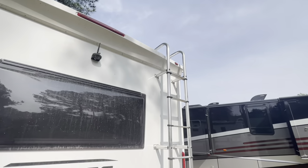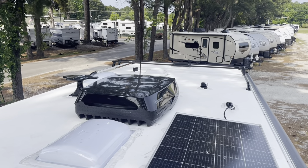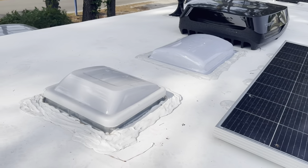Taking a look at the roof — you've got your storage rack up front, roof fence, skylights, and TV antenna. Your AC, solar panel, another skylight, and roof fence.